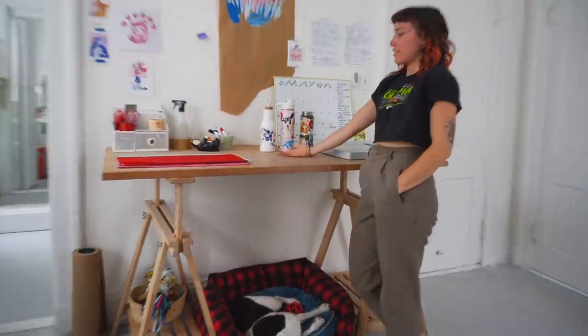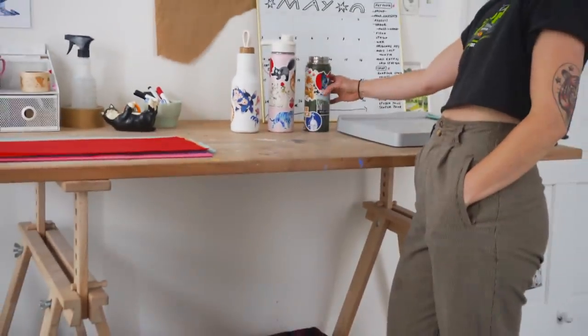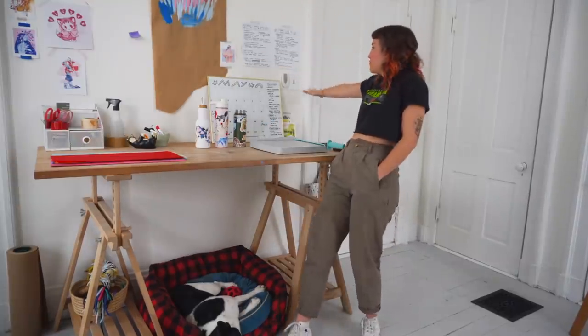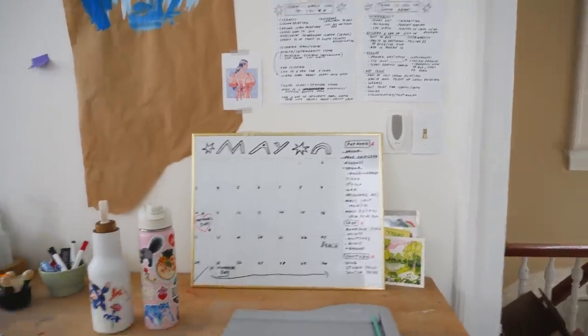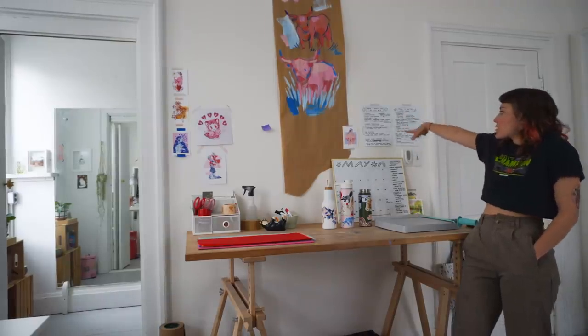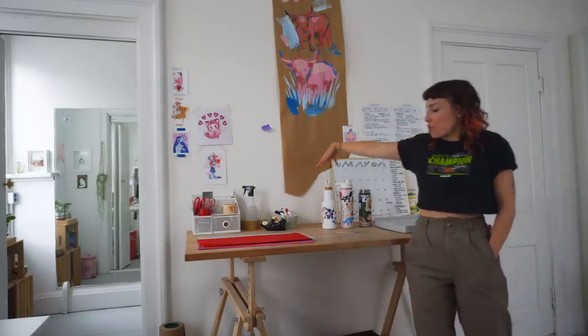Back to the water bottles. Up here are my calendar and my to-do list. I have a studio tour on my to-do list — I'm doing it and I'm going to be able to cross it off after I'm done. I have some things I'd like to do, try, and learn written up here, which I thought I'd reference, but I don't.